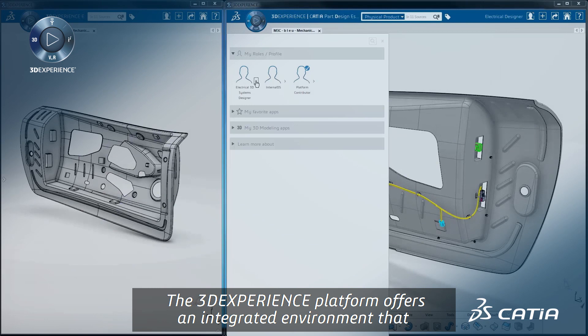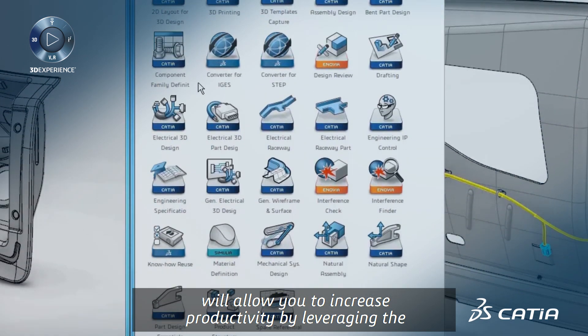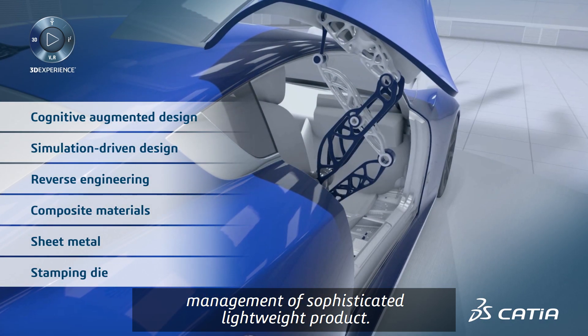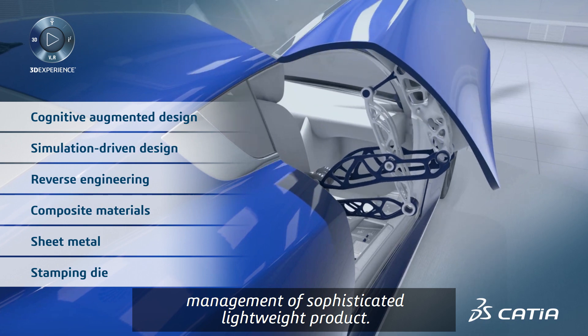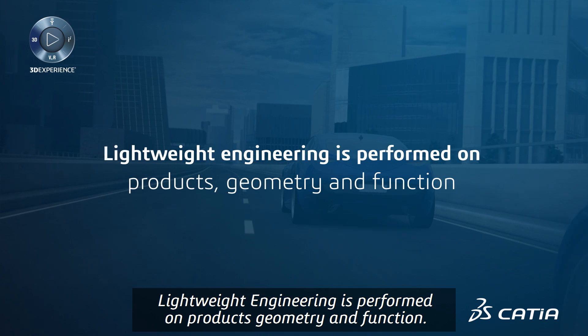The 3DEXPERIENCE platform offers an integrated environment that will allow you to increase productivity by leveraging the extensive portfolio of apps for the creation and management of sophisticated lightweight products. Lightweight engineering is performed on products, geometry, and function.